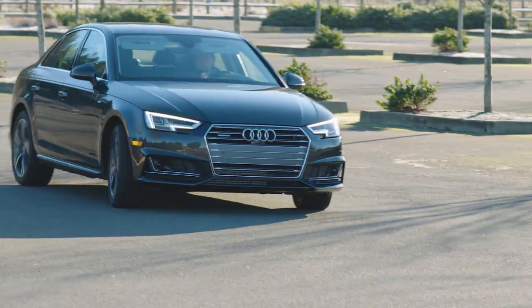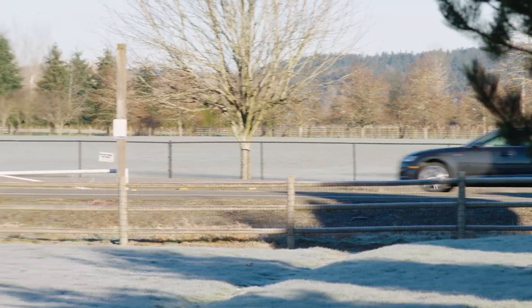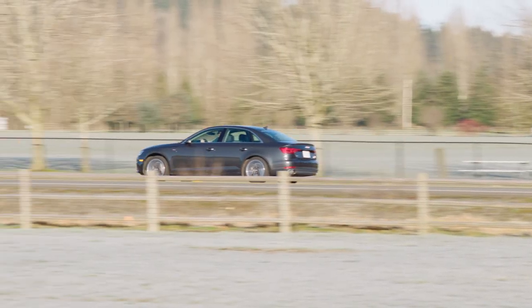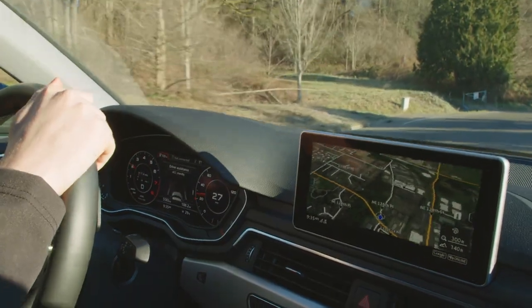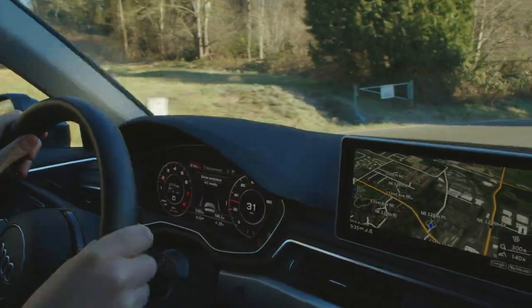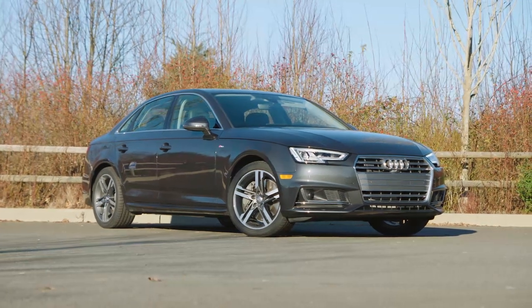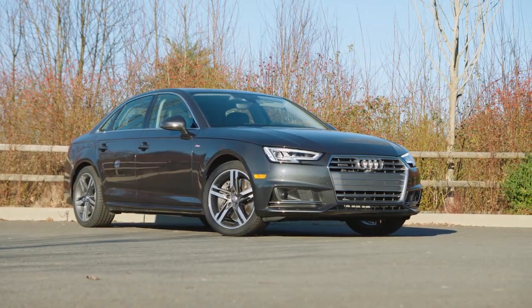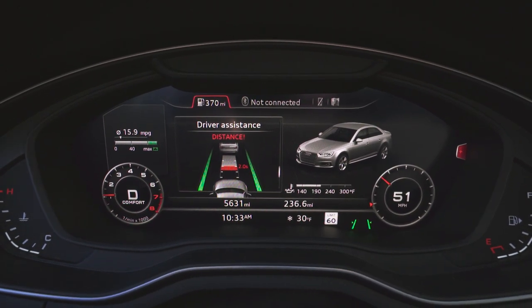Audi was among the first automakers to offer adaptive cruise control. The technology is derived from Audi's innovative work towards self-driving cars. Where most adaptive cruise control systems simply use a radar or cameras to set pace with the vehicle in front, the new Audi A4 goes a lot further by taking into account speed signs and topography when calculating the ideal travel velocity.